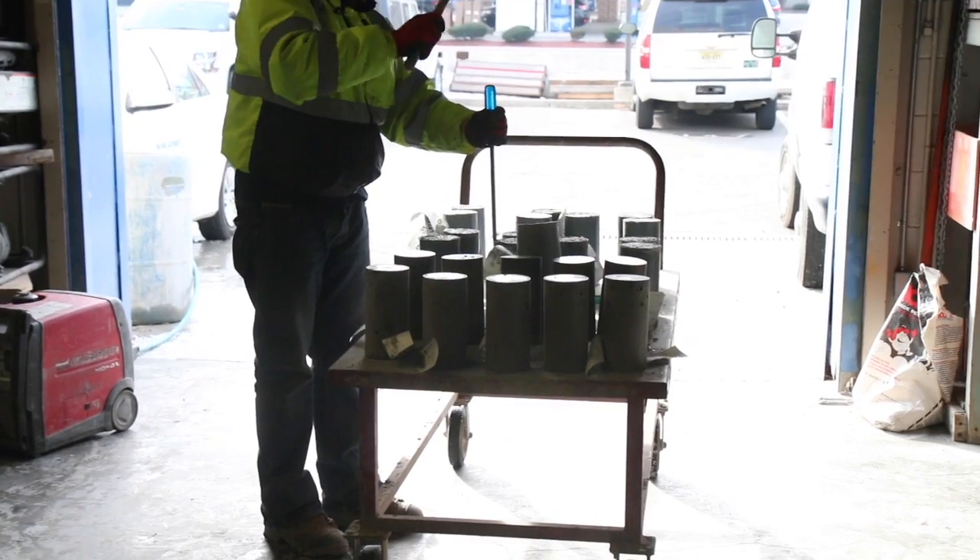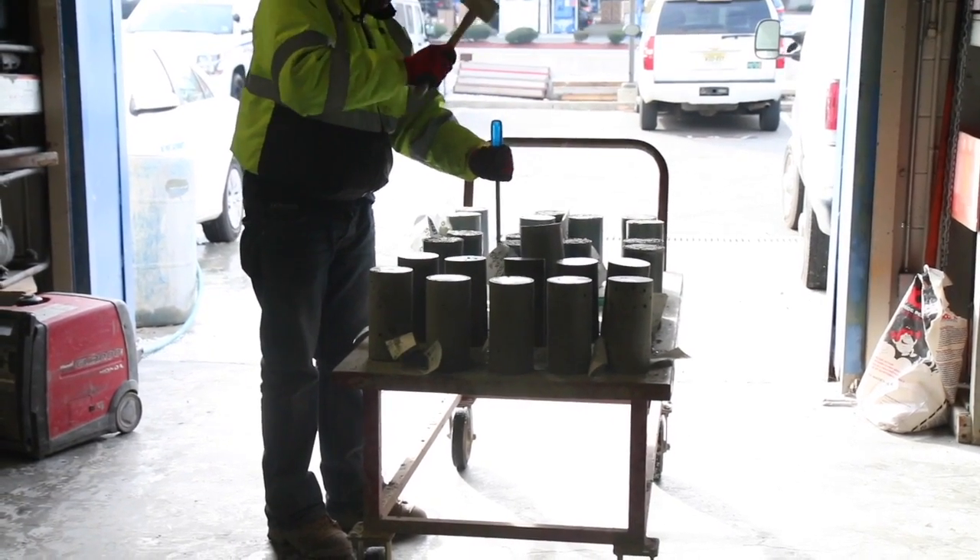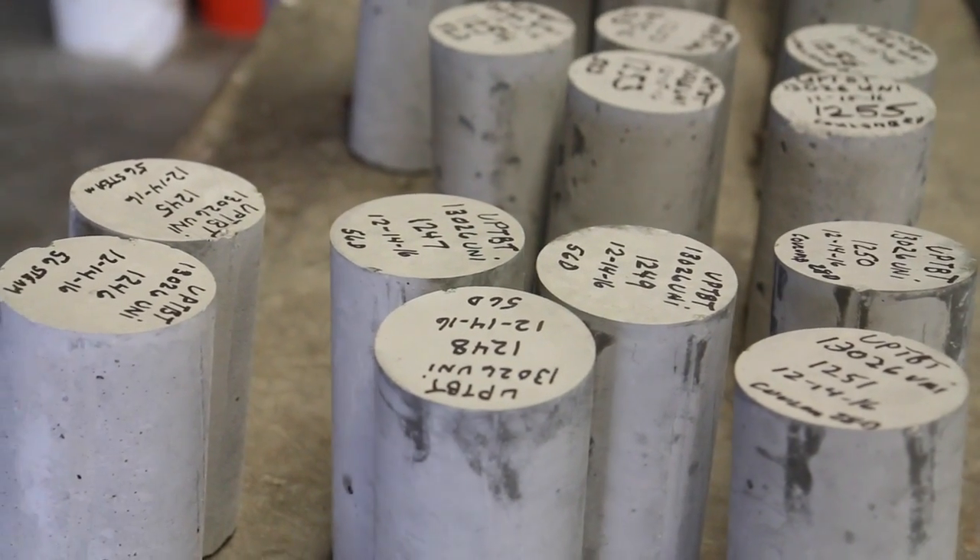This is Cass McNackie. He's the chief of material engineering at the Port Authority's concrete testing lab, which tests concrete for use in capital construction and maintenance projects.